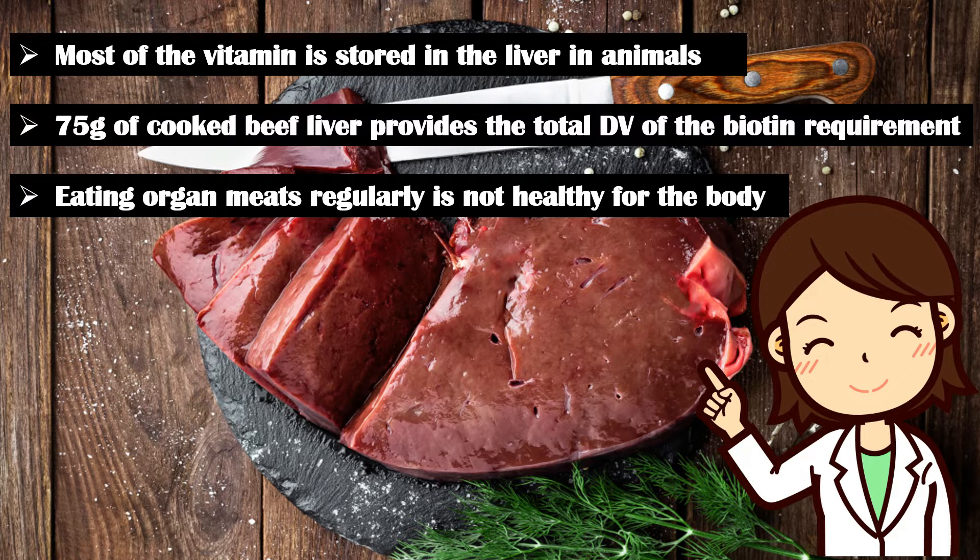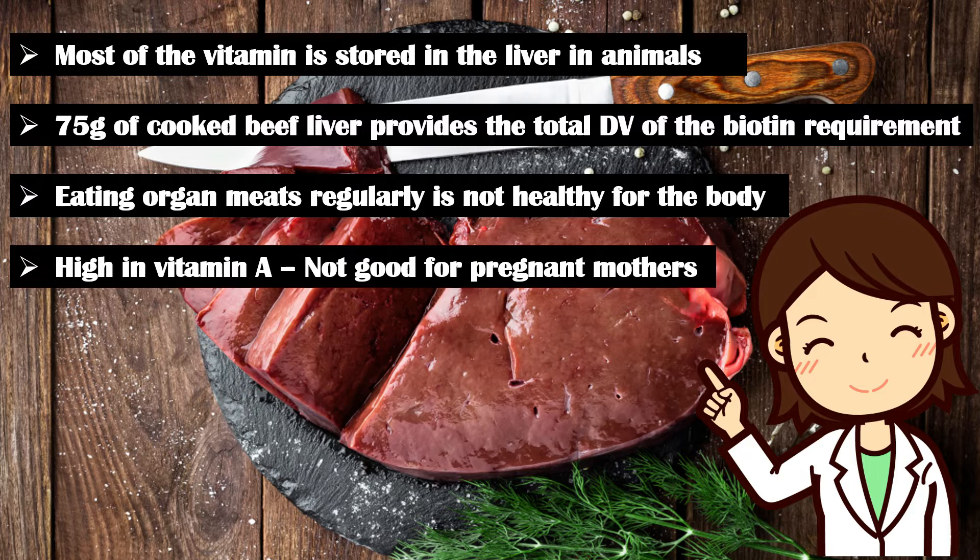Also, animal liver contains high amounts of vitamin A, which is extremely bad for pregnant mothers, as it can cause birth defects in the baby. Therefore, pregnant mothers should completely avoid organ meats.